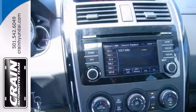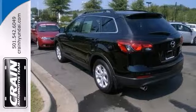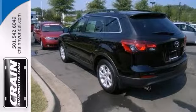And if you're looking for a pre-owned vehicle that looks brand new, you need to look no further than this brilliant black Mazda CX-9. Come on in for a test drive today.